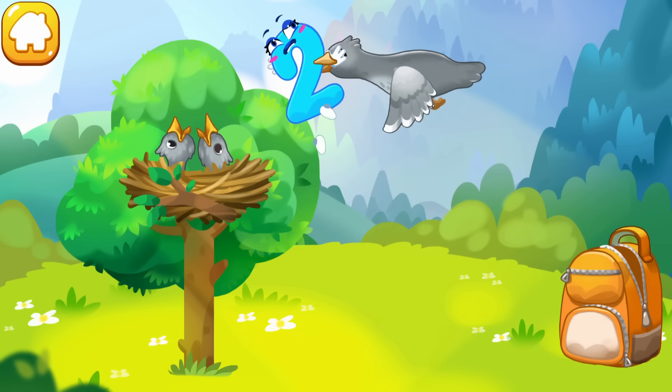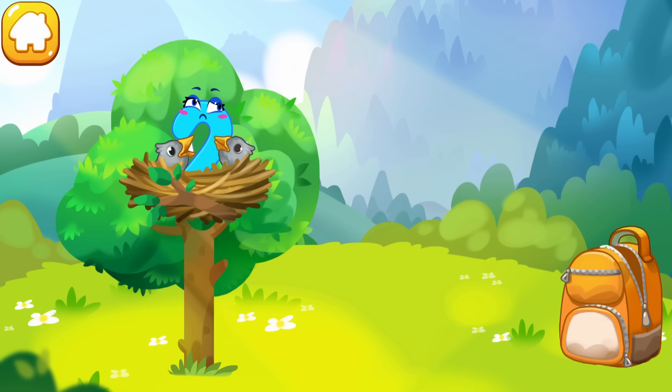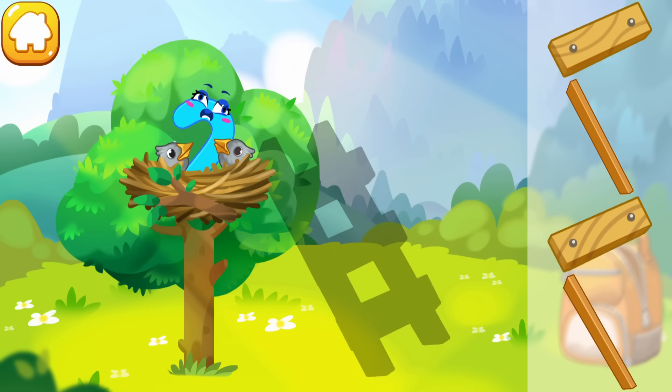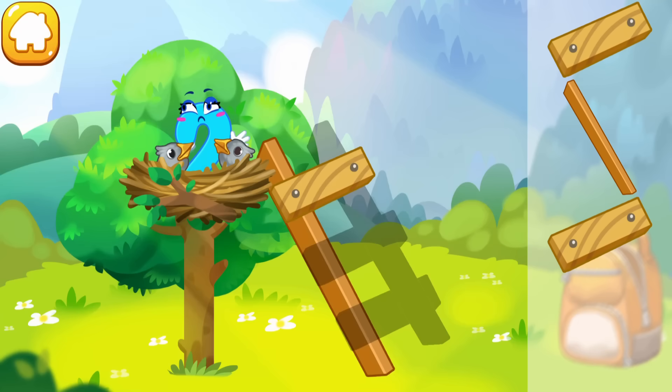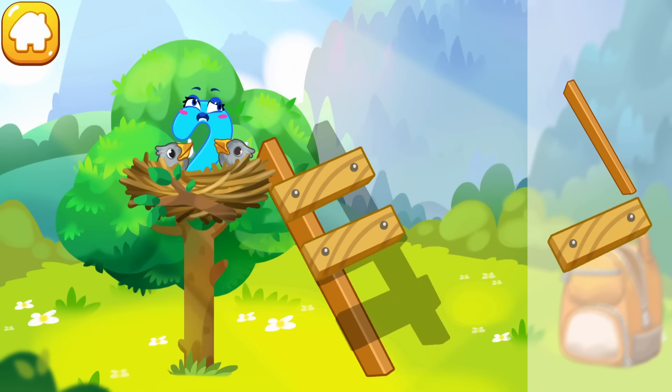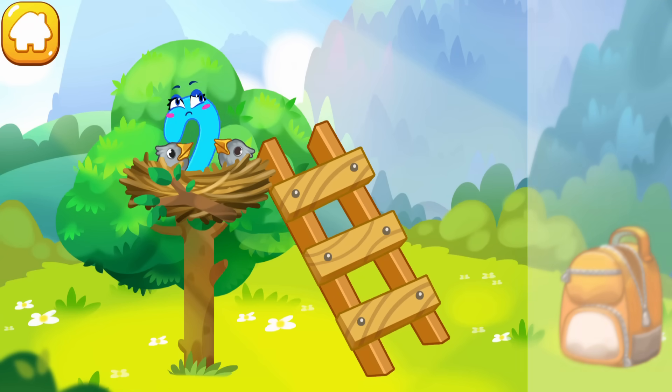You're our savior! The number two was caught by a bird and carried to its nest. Collect the stairs so that the number two can descend to the ground. Collect the stairs from the parts. Beautiful!